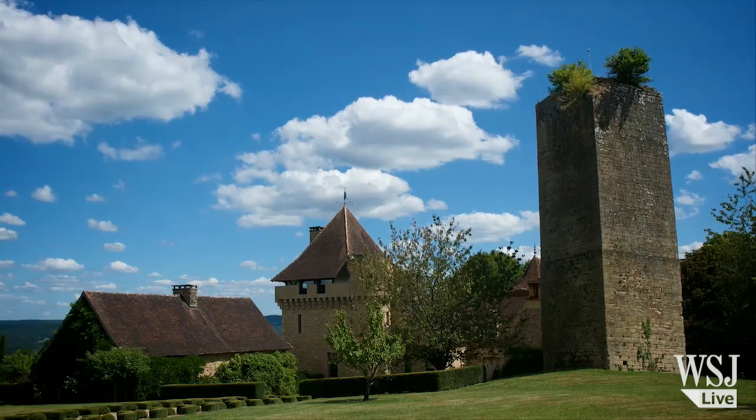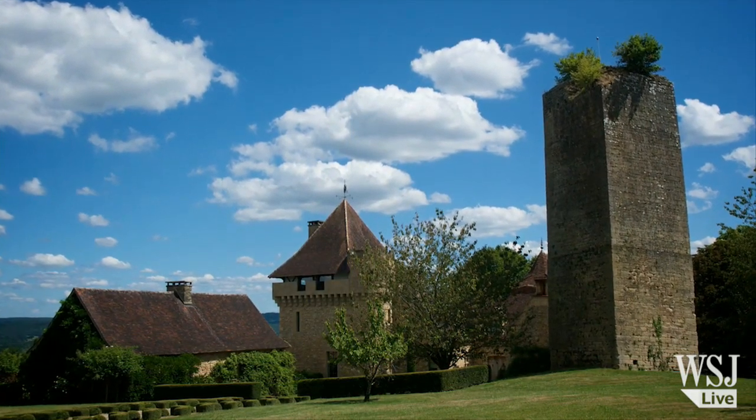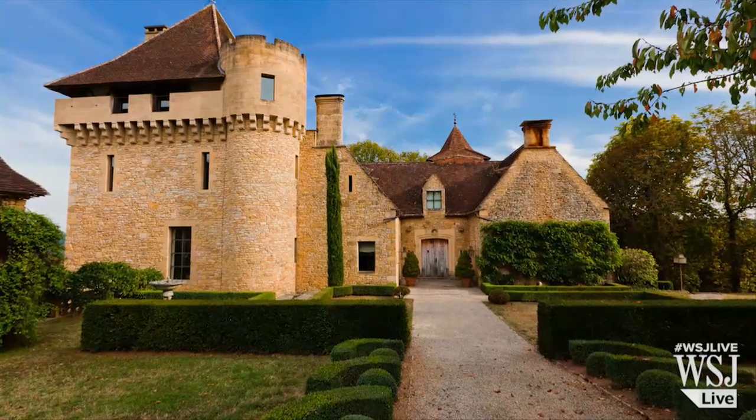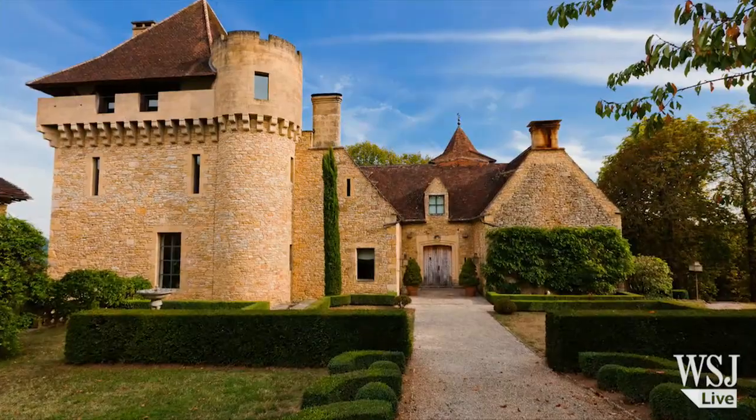This medieval property overlooks the Vizier Valley, which is a collection of 147 prehistoric sites dating back to the Paleolithic era. This property is listed for $7.9 million.